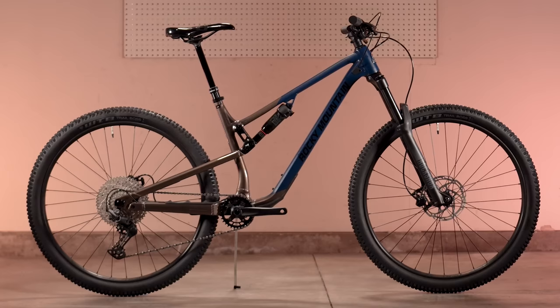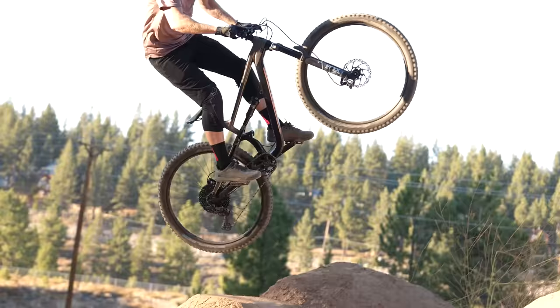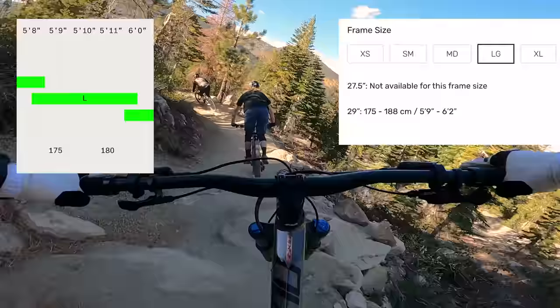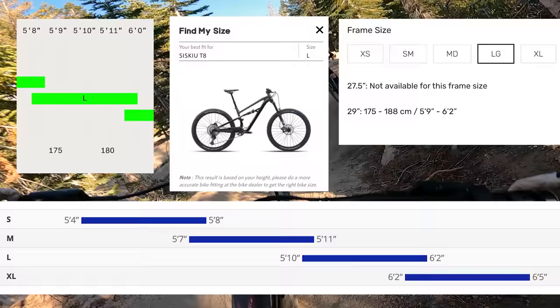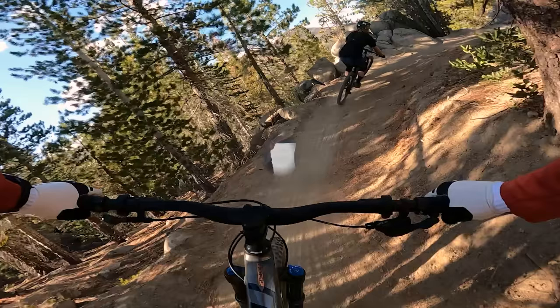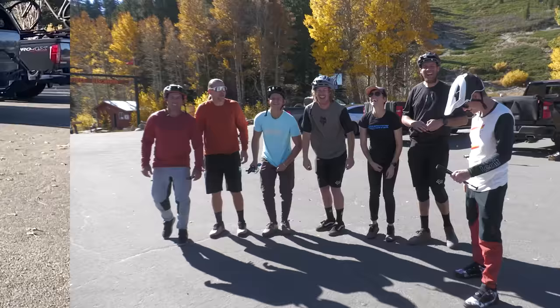We rounded up six full suspension 29ers in the 130 to 140 millimeter rear travel range — these are considered trail bikes. A trail bike is meant to do a little bit of everything, with more travel than a cross-country bike and less than an enduro bike. Our tester heights ranged from five feet nine inches to six feet tall. Our shorter testers are on that cusp between medium and large. All bikes tested are large, with the exception of the Giant which is a medium.